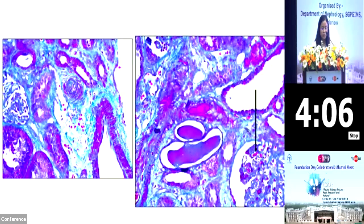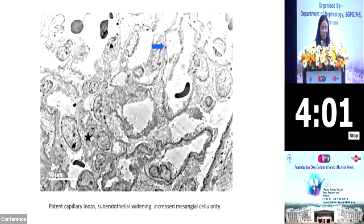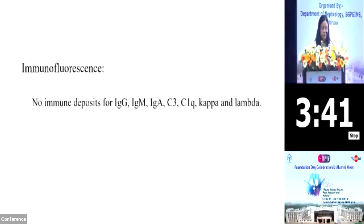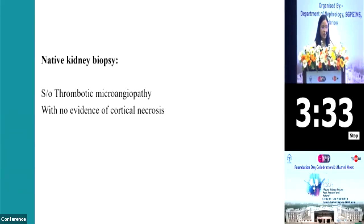The glomerulus is showing fibrin thrombi and fragmented RBCs in the glomerular capillary lumens. This is the electron microscopy of the same patient, showing patent capillary loops, but there was subendothelial widening as marked by the blue arrow, with increased mesangial cellularity as marked by the star. Capillary loops showed obliteration by subendothelial widening, although the podocytes were unremarkable. Her immunofluorescence showed no immune deposits for IgG, IgM, IgA, C3, C1Q, Kappa or Lambda. Her native kidney biopsy was reported as suggestive of thrombotic microangiopathy with no evidence of any cortical necrosis.